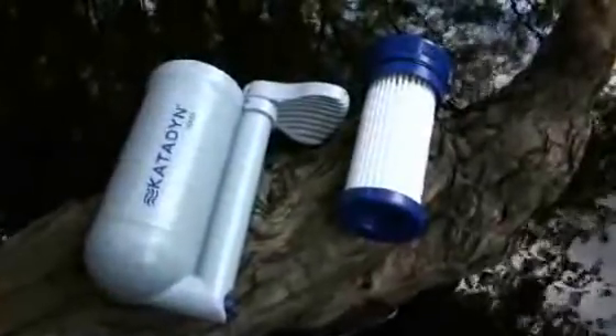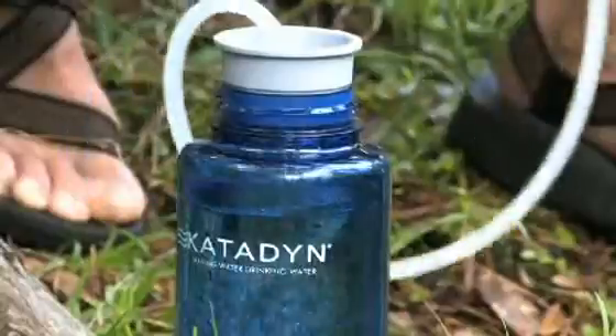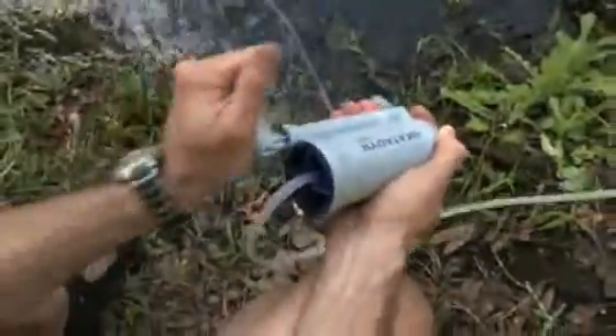The Hiker filter uses a unique glass fiber pleated filtration technology. This high performance filter provides high water flow and easy pumping without having to constantly clean or back flush your filter.